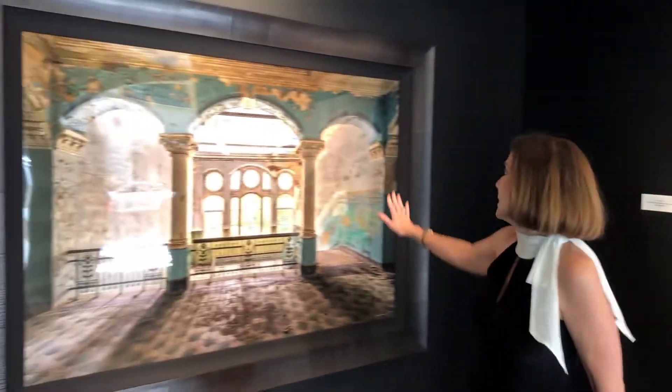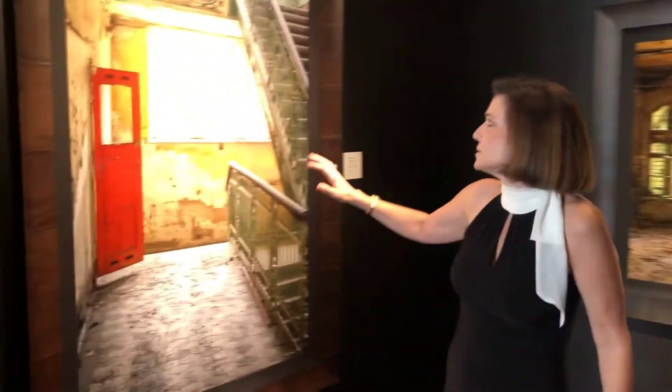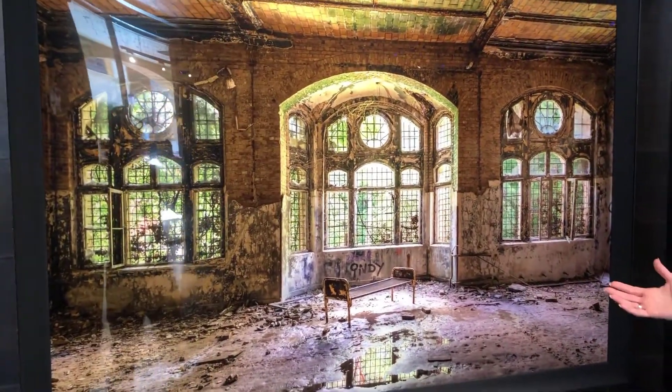Mario photographs everything from contemporary to very old. You can see the paint crackling on the walls here, and one of the things he likes to do is really draw you in for an emotional experience so that you feel like you're there. He has a great use of light in his photography as well. He can take an old rundown place and just make it look beautiful and stunning.